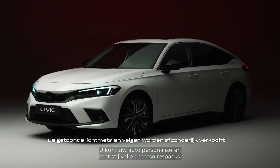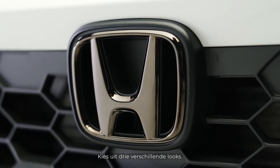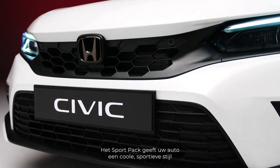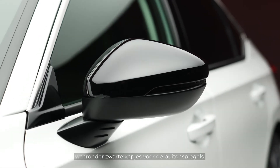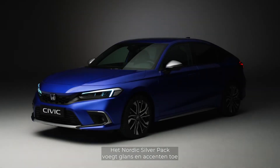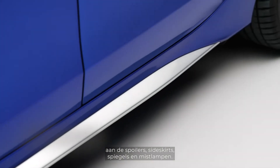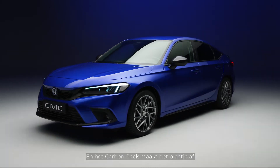Your new Civic is available in a range of premium metallic and pearlescent colors. You can personalize your vehicle with stylish accessory packs. Choose from three different looks: the Sport pack gives your car a cool sporty style with black spoilers, emblems and accessories including black wing mirror caps; the Nordic Silver pack adds shine accents to spoilers, side skirts, mirrors and fog lights.